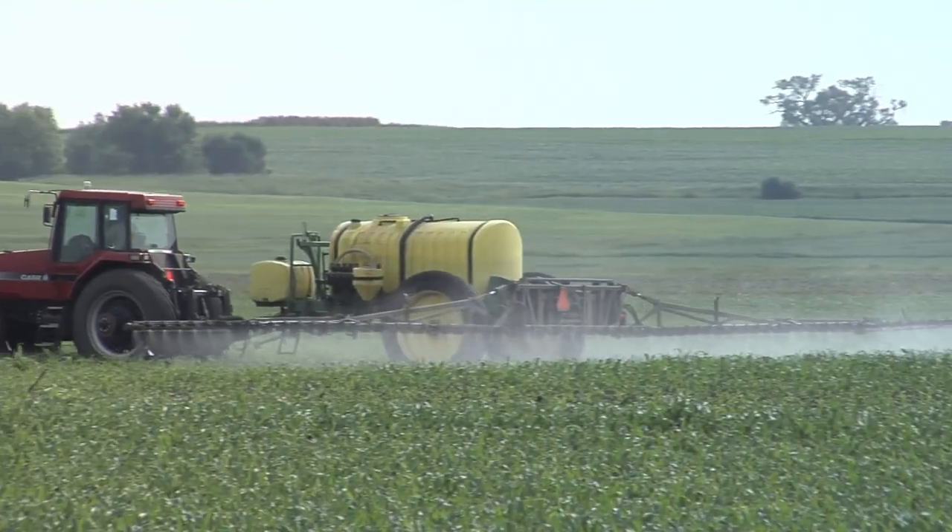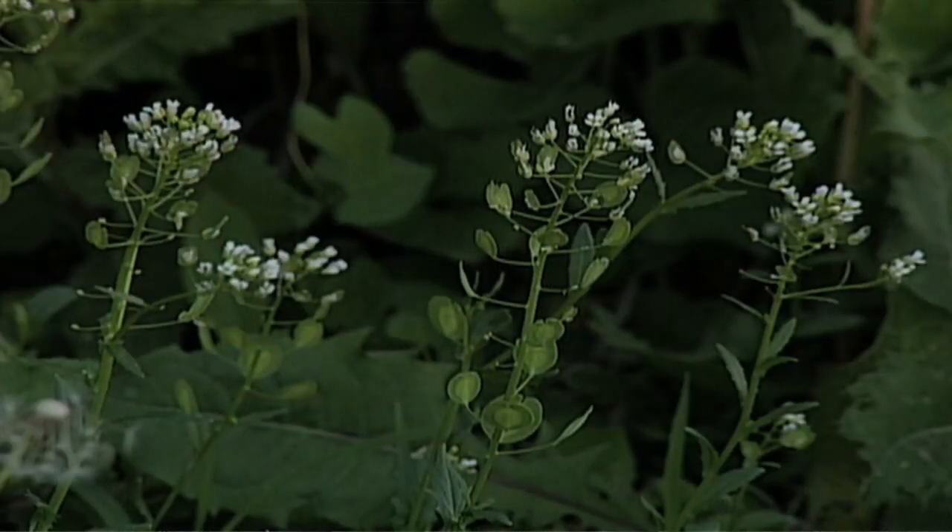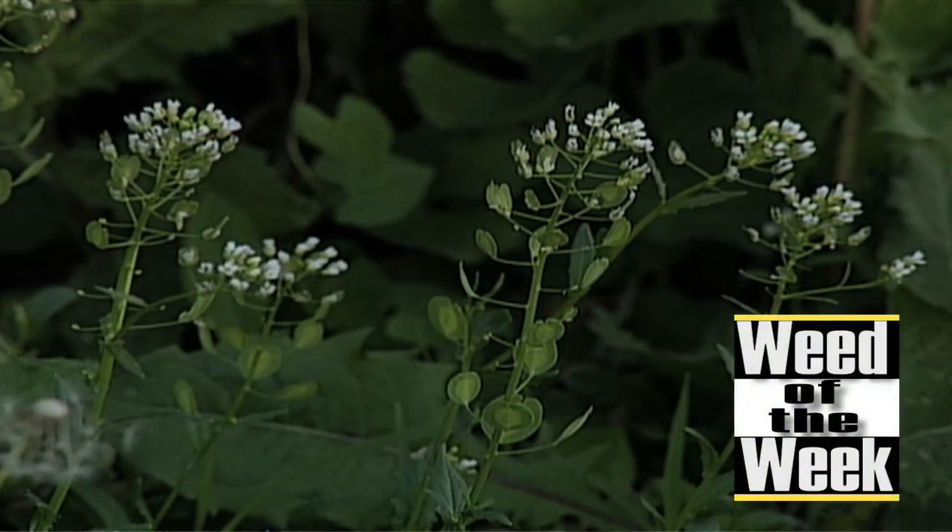There are a lot of choices for killing broadleaf weeds in corn. We're going to talk about which of these choices may work on our Weed of the Week, coming up next.